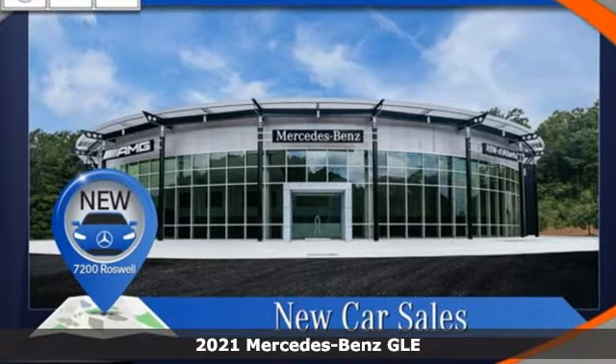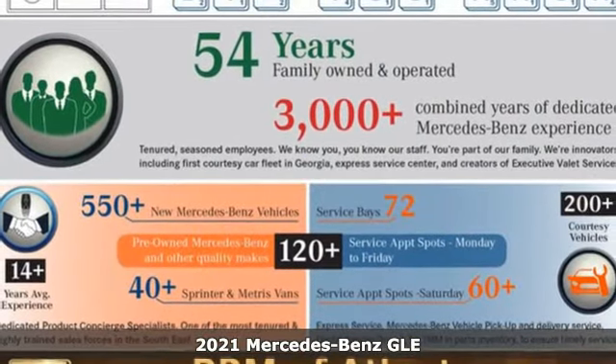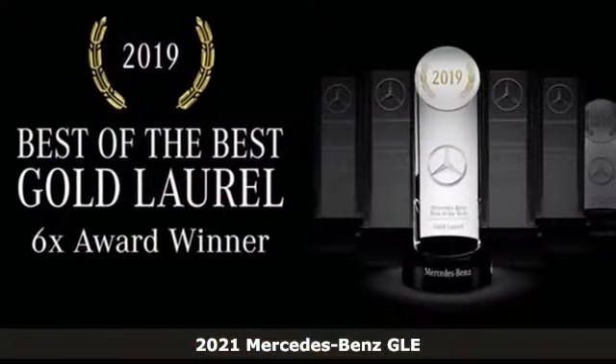Here's a new 2021 Mercedes-Benz GLE. This GLE is reassuring when the weather turns and rewarding when the road turns.